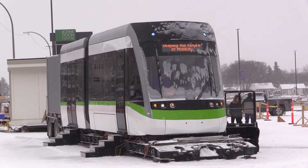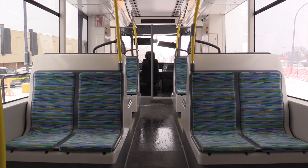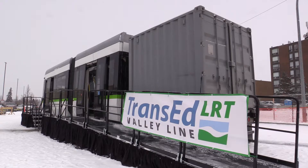This one unit will hold 275 people, and when the ridership grows we can actually put two units together, so we'll be able to move 550 people with the current stop design throughout the Valley Line South.